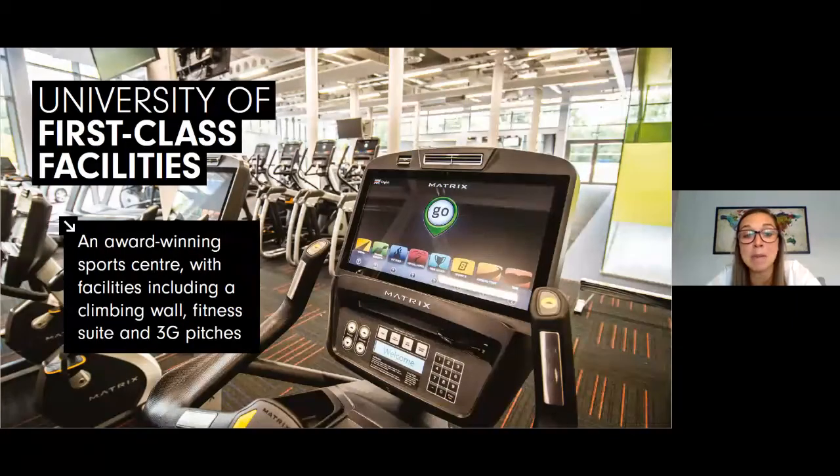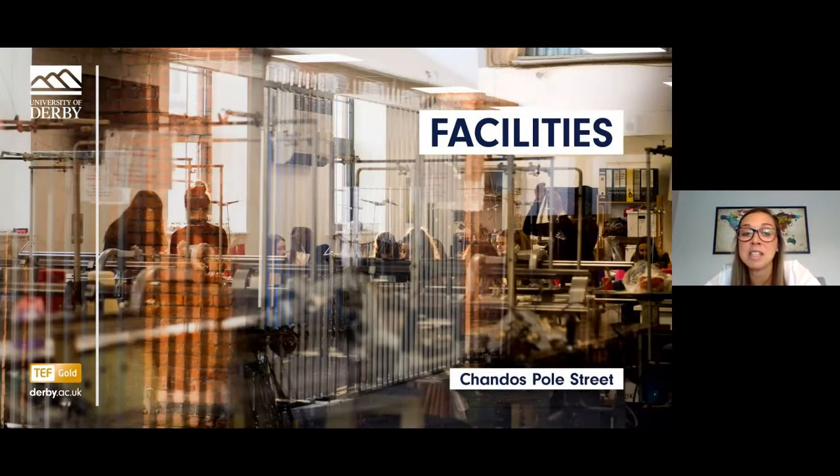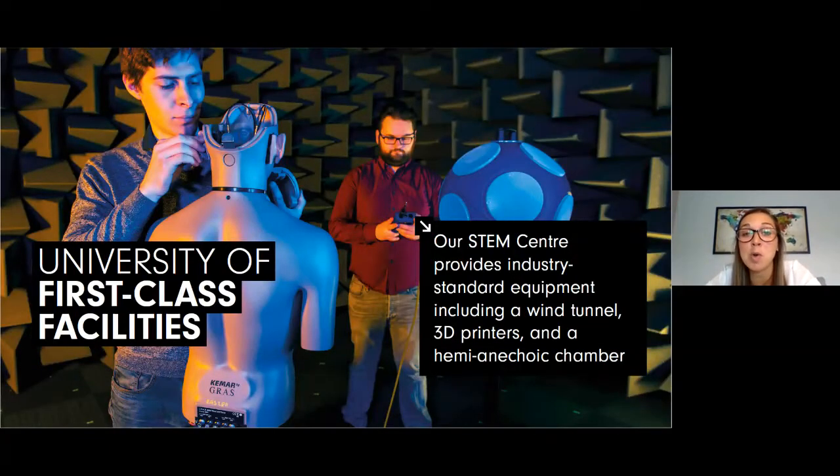We have a new £10.8 million sports centre which includes a state-of-the-art gym, fitness classes, a climbing wall, a squash court, tennis courts and a football field. There's also a computer games lab, a fully serviced music production studio and a media suite, specialist facilities for fashion and textiles, and a brand new £12.5 million science, technology, engineering and mathematics building at our Markeaton Street site.